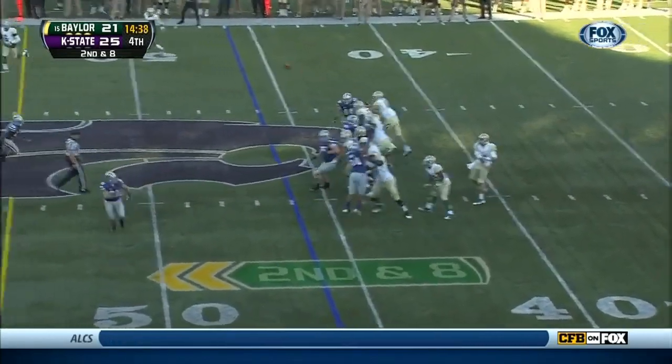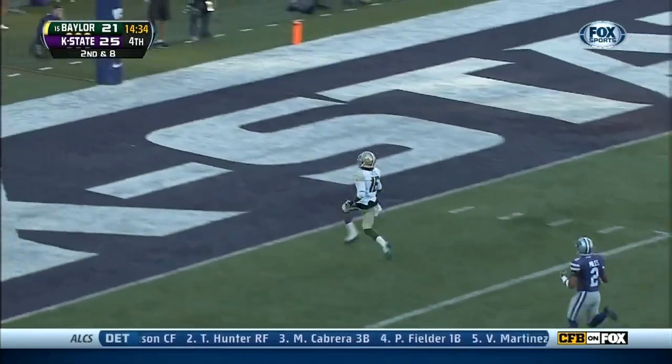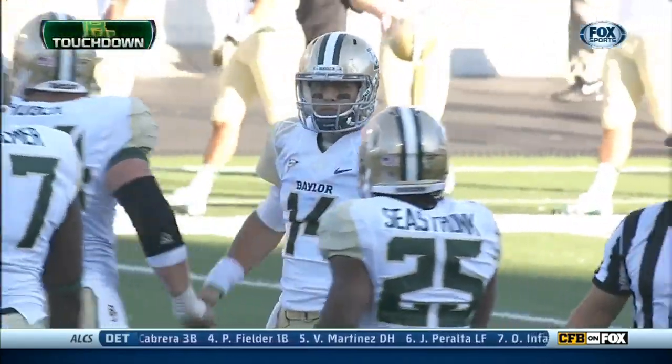Second down, play action. Petty wants the deep ball — he's got him, on the hands, rolling in — Reese, touchdown! And the quick hit — offensive Baylor strikes here in the fourth quarter.